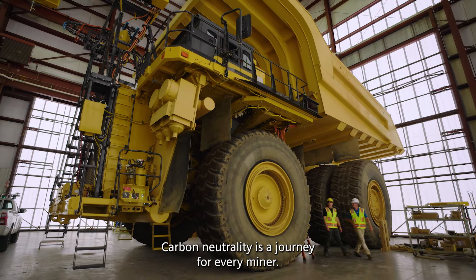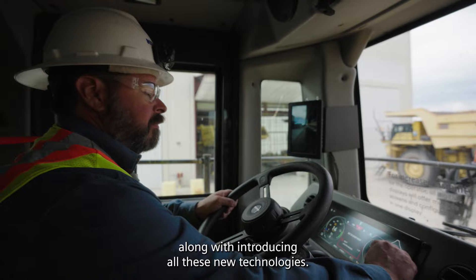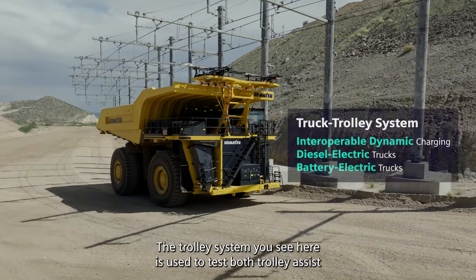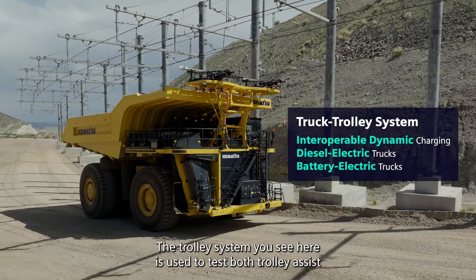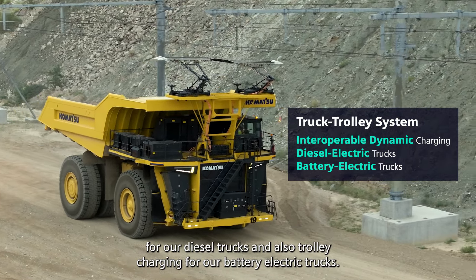Carbon neutrality is a journey for every miner. As it is right now, they have to learn how to manage their existing fleet along with introducing all these new technologies. The trolley system you see here is used to test both trolley assist for our diesel trucks and also trolley charging for our battery electric trucks.